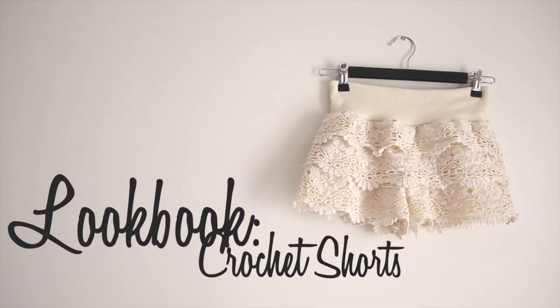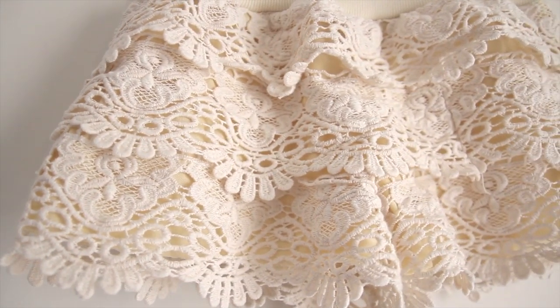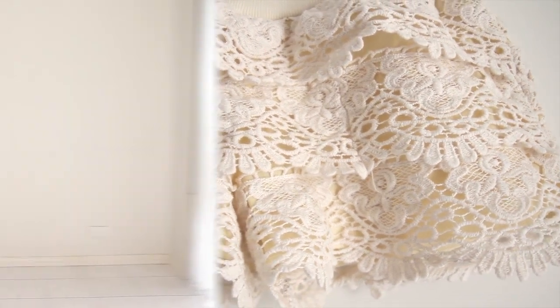Crochet is huge this summer and no longer reserved only for your grandma's furnishings. In fact, crochet is now hotter than ever and you'll see shorts like these everywhere you go. In this video I'll style around these super cute shorts and show you six outfits for all occasions.